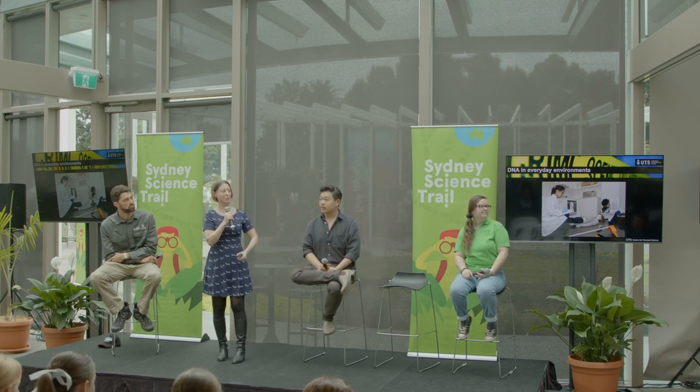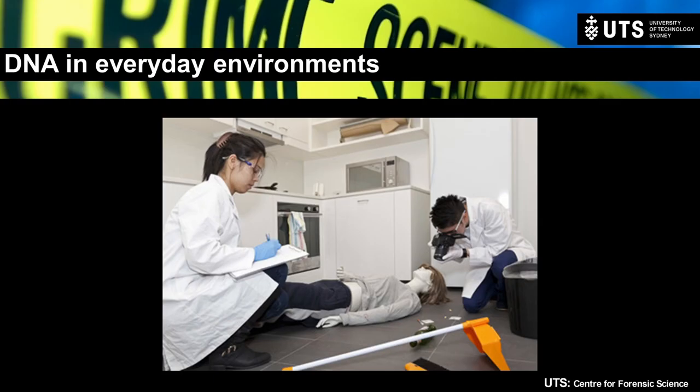We have DNA everywhere — we do not live in a clean environment. Here's an example of a kitchen with a mock murder scene — this is a kitchen within our crime scene suite at UTS, where a couple of our students are examining the scene. We can examine and recover human DNA — from the body itself, like recovering DNA from underneath fingernails from a potential perpetrator — or we could examine the countertops to try and identify who might have been in the kitchen at the time.